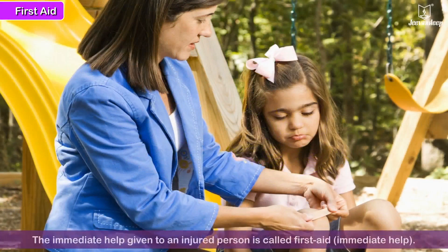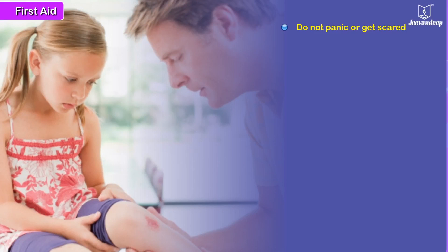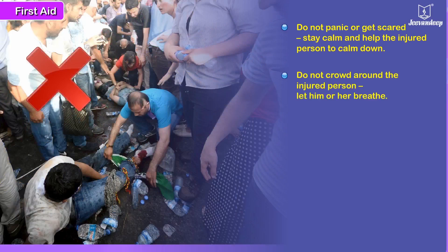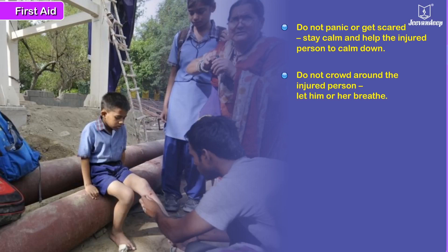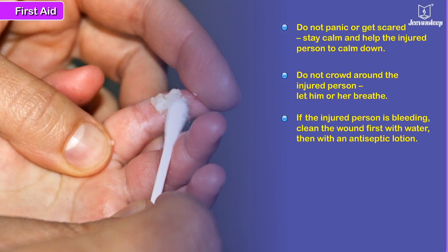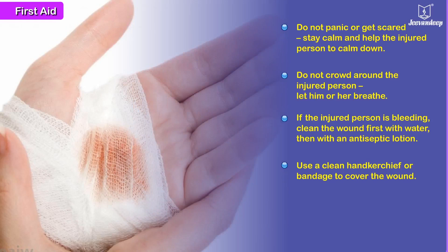First aid. The immediate help given to an injured person is called first aid. Remember these simple things: do not panic or get scared. It is very important to stay calm and help the injured person also to calm down. If the injured person is bleeding, clean the wound first with water, then with an antiseptic lotion. Use a clean handkerchief or bandage to cover the wound.